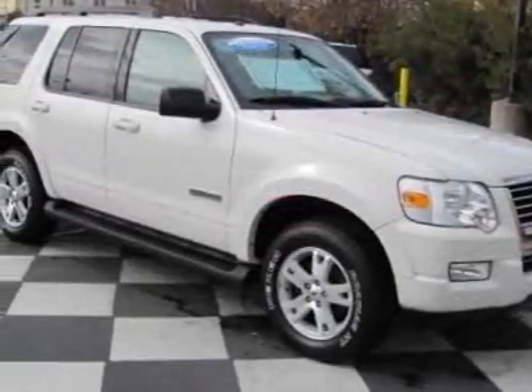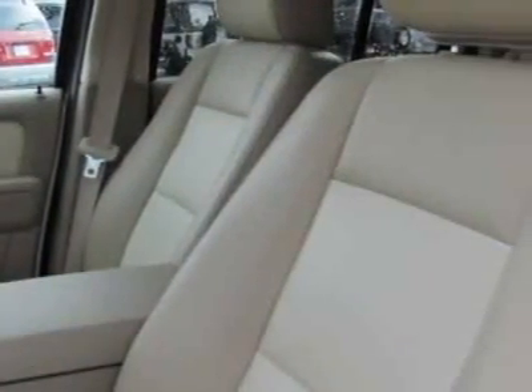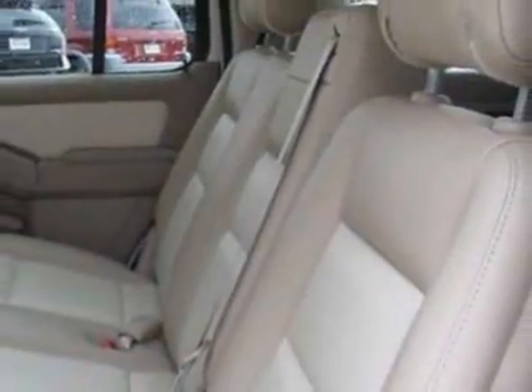This vehicle gets 13 miles per gallon in the city and 19 on the highway. This Explorer boasts a 4.0 liter engine and has an automatic transmission. Additional options for this vehicle include power driver's seat,